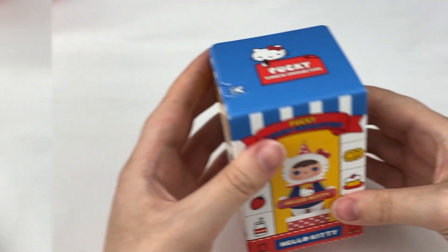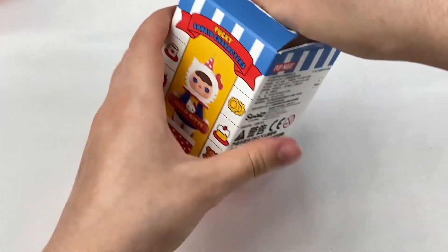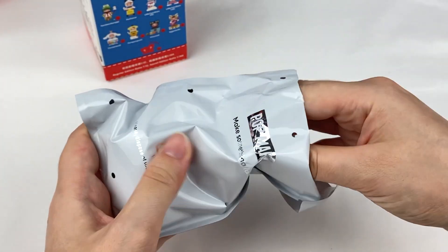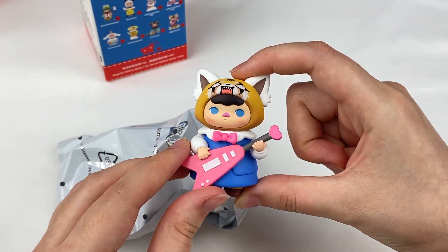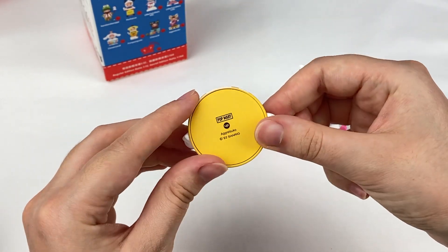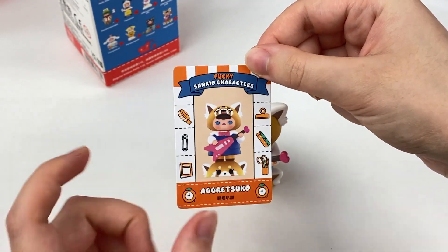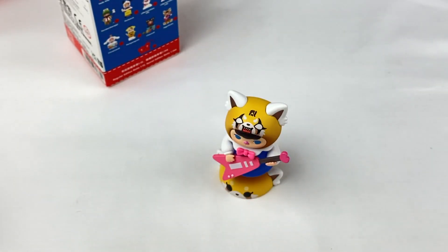Let's open up the next one. There are a few pieces in this one. Oh, it's Aggretsuko! I love her. She also comes with a little stand — I love that she's a red panda, as they're one of my favourite animals. She sits on the stand like that, and she has a cute little guitar with a little heart at the top. Here is the card — she has lots of little stationery items. I love the little washi tape there.